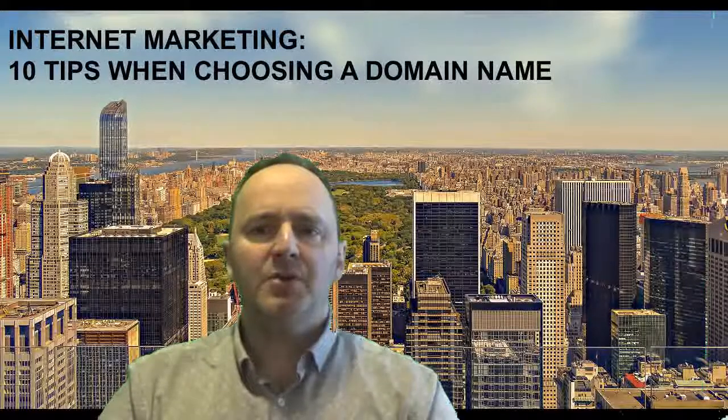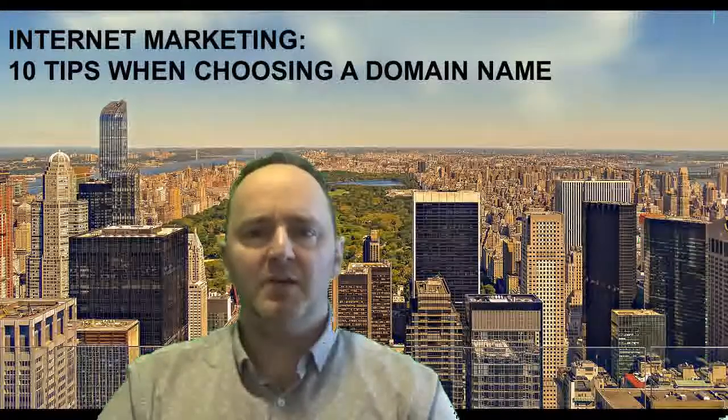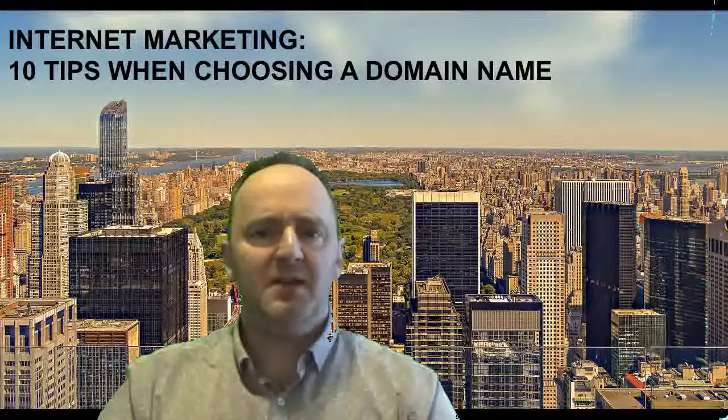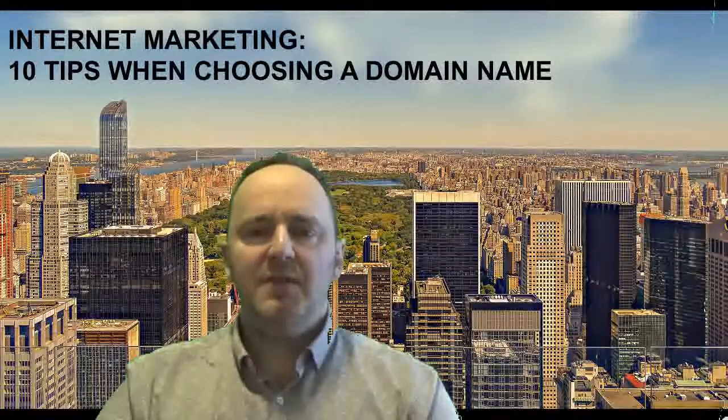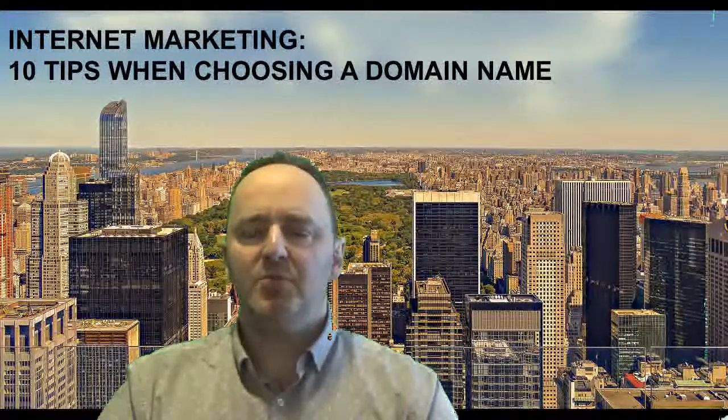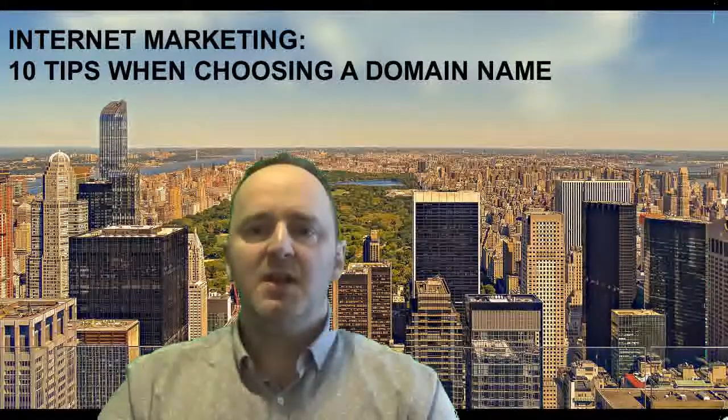Ninth, protect and build your brand. Your domain name is a powerful part of your brand, so you want to build it into all that you do. And finally, the tenth tip: don't wait around. Get your domain names — they're inexpensive. Even if you spend a few dollars and change it later on, you don't need to have your website all ready first, because people jump onto domain names and then you're out of luck.